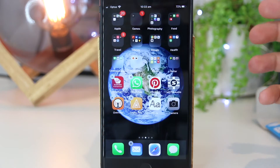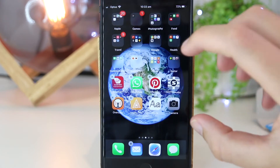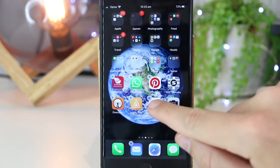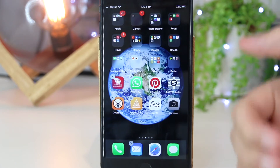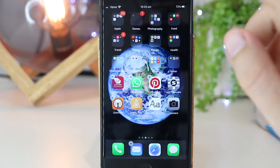I'm going to keep pressing and then release. And as soon as I do that, we now see that the apps are kind of jiggling around and we now have the X icons next to the apps. This just lets us know that we can now move the apps around and create new folders.